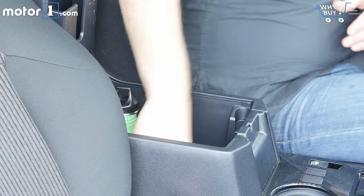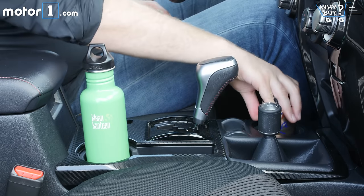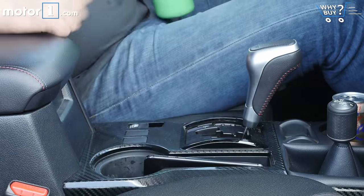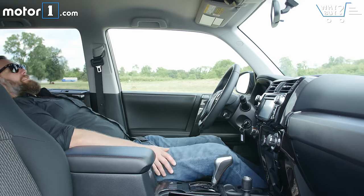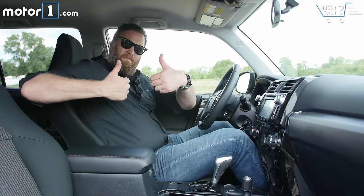The weird cup holder layout and collection of small cubbies reflect the older design of this cabin — it's not great for gadgets. I have to sacrifice cup holder space to stash my larger smartphone, for instance. That said, there's more than enough space for even big and tall folks in the front and back seats.